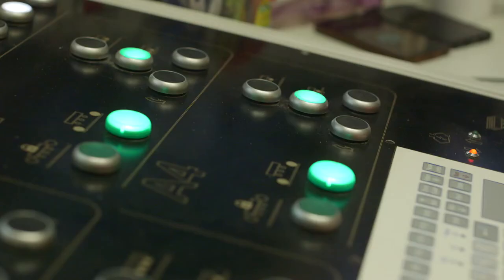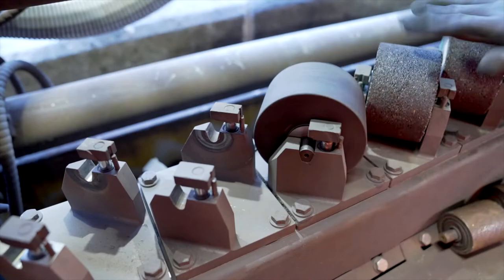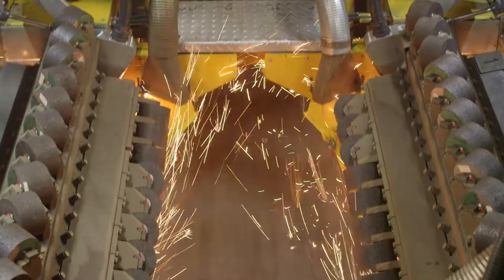But why use grinding instead of milling? While the use of a milling machine would require long track possessions, the HSG2 slots into nighttime train operations. This reduces the planning effort, and the track remains free for normal rail traffic in between the individual passes of the HSG.